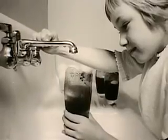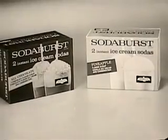Soda Burst is in the ice cream freezer at your store. Your choice of flavors: black and white, all chocolate, strawberry, and pineapple.